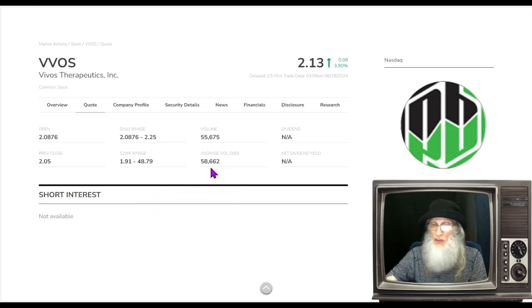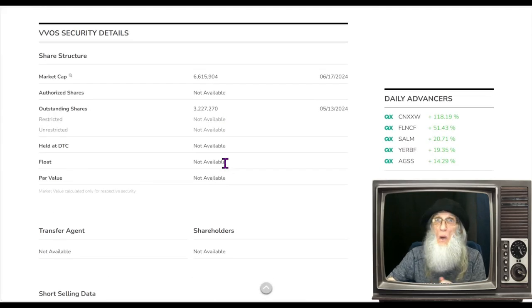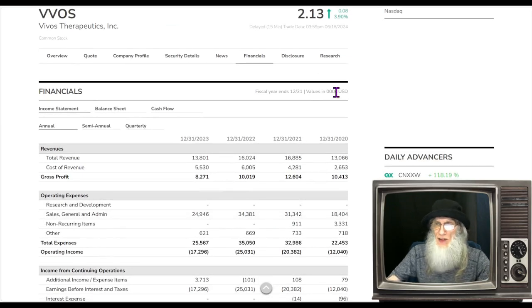Taking a look at relative volume over the last 30 days: Vivos has been under the radar. On the NASDAQ, she's been doing about 58,000 to 59,000 shares, and today she didn't even do that — she hit about 55,000 to 56,000 shares. Share structure for Vivos: we have got ourselves a super low float. The outstanding share count is really low — they did a reverse stock split in October of last year, a 1-in-25. We've ended up at 3.2 million outstanding, giving us an excellent float.